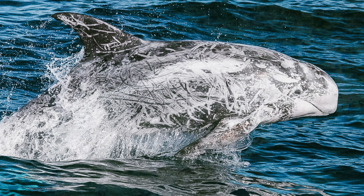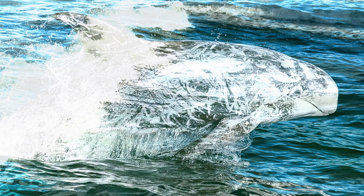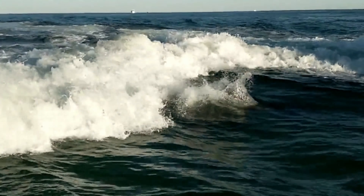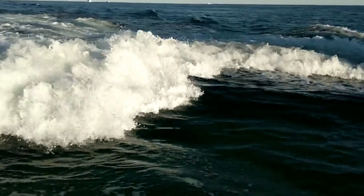Like many dolphins, Riso's dolphins are known for their acrobatic displays, which include breaching, spy hopping and leaping through the waves. These playful behaviours are not only entertaining but also serve as important social and communicative cues.